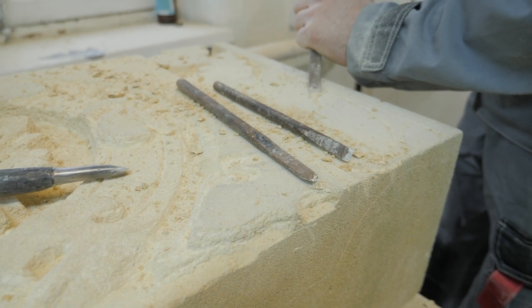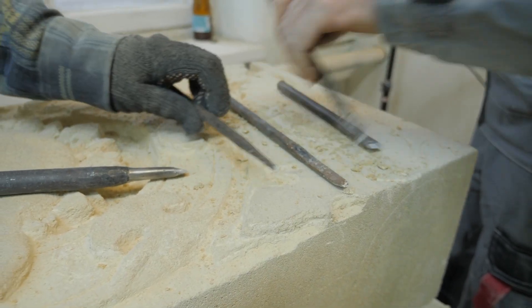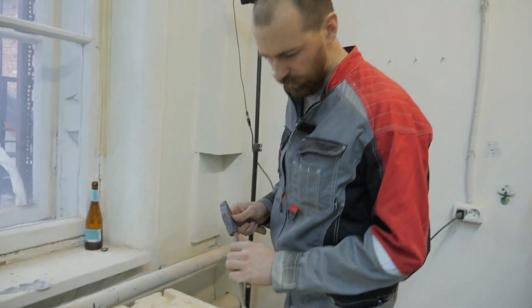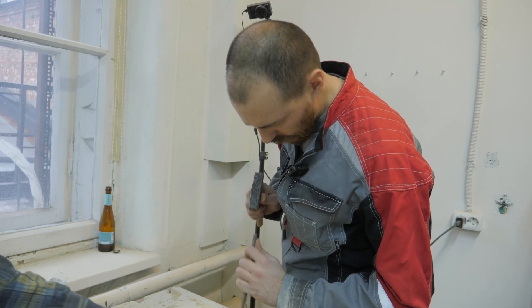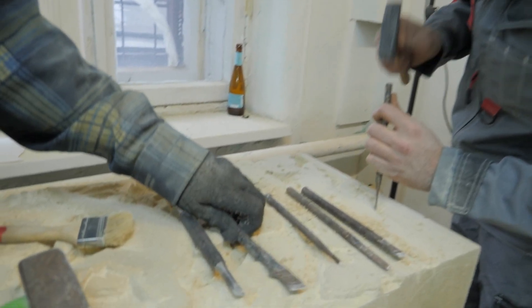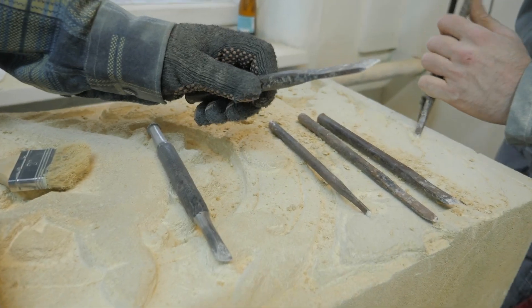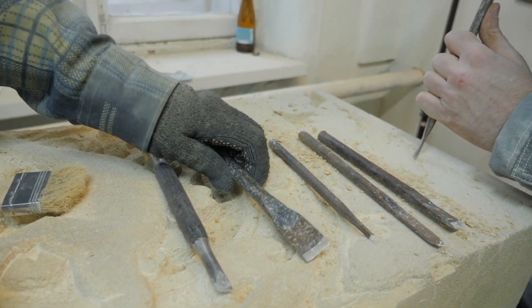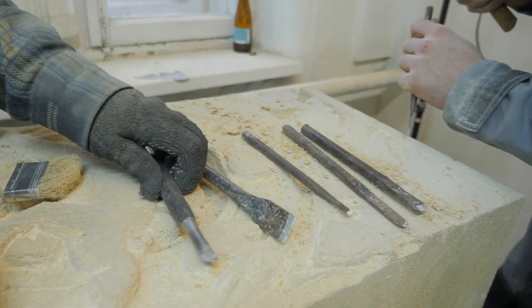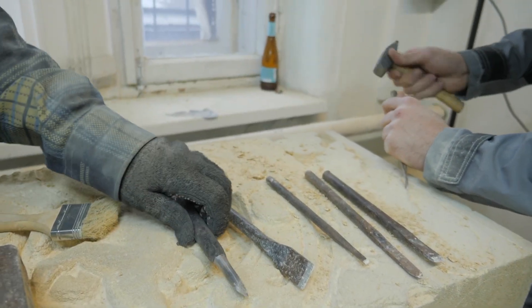I only have good things to say about the chisels so far. They were contributed by our sculptor Dennis, a very skilled craftsman and just a great guy. His chisels are also made from regular chilled iron — nothing high-tech about them, no tungsten carbide pieces. No cheating!